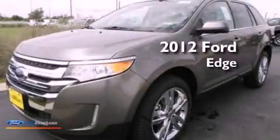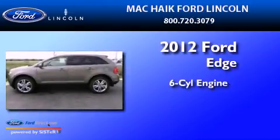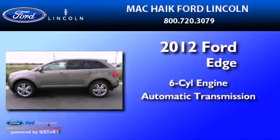This is a brand new 2012 Ford Edge. It features a six-cylinder engine and an automatic transmission.